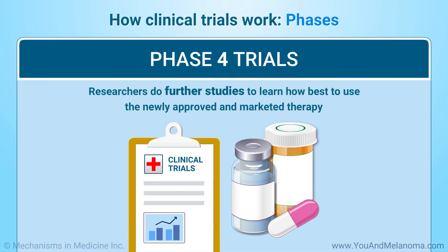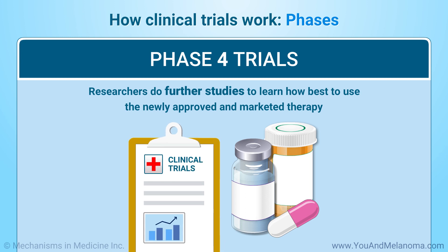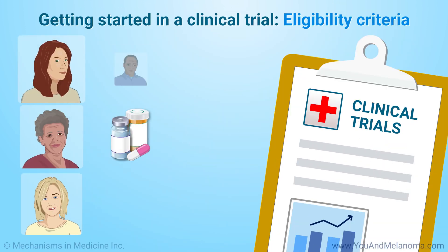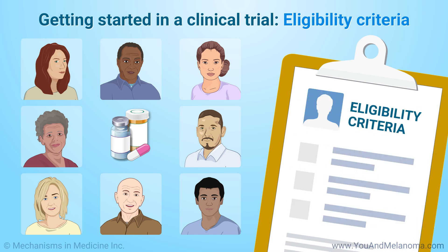In Phase 4, researchers do further studies to learn how best to use the newly approved and marketed therapy. Most clinical trials have limits on who can take part, called eligibility criteria. These limits help ensure a margin of safety for those receiving the treatment.